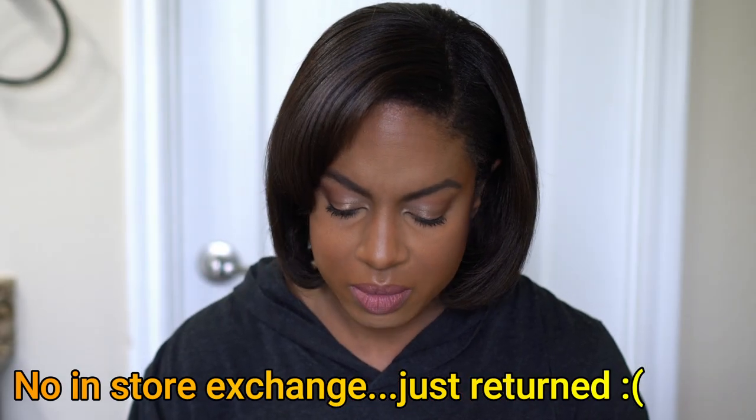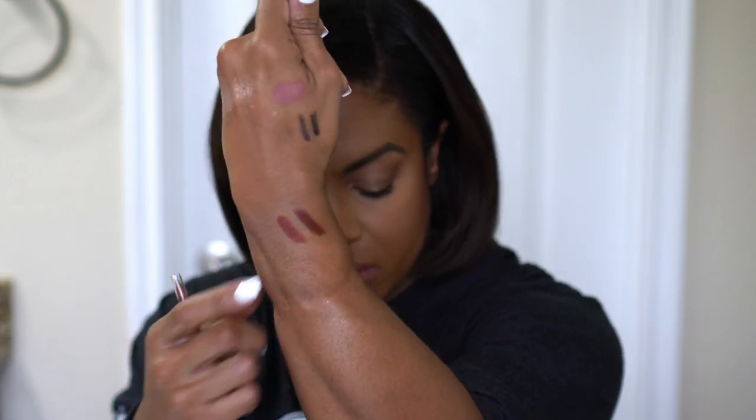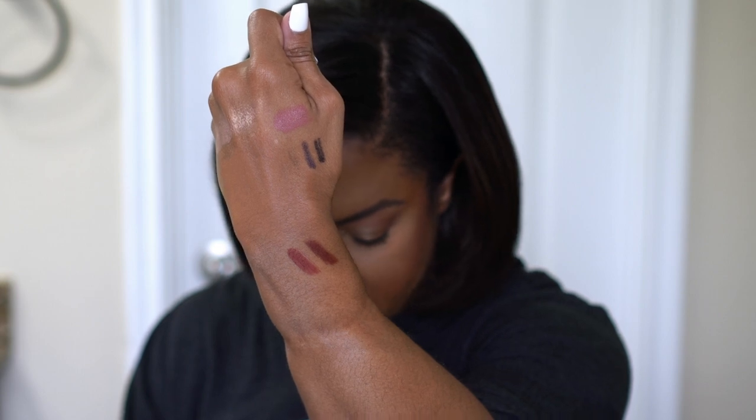The last two products are these Becca Ultimate Lip Definers — you know Becca is going out of business, and these were super discounted. I don't have any Becca lip liners. I picked up the shade Chill and the shade Energetic. Chill is a brown — more of a red-brown than a chestnut brown, but very pretty. Energetic is also a brown but lighter — it actually looks quite red on the swatch. I love shades like this with a nude lip, so this will be perfect.